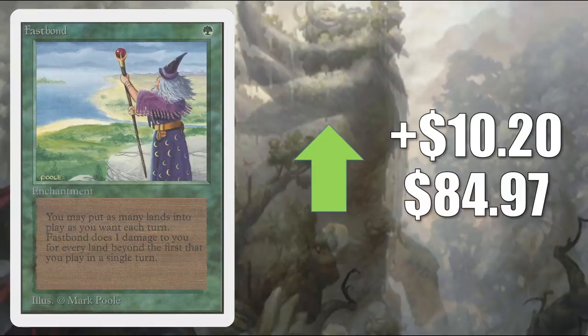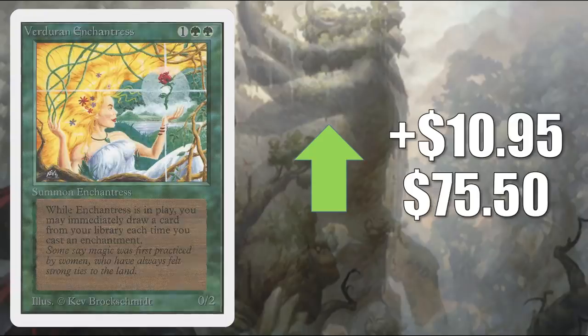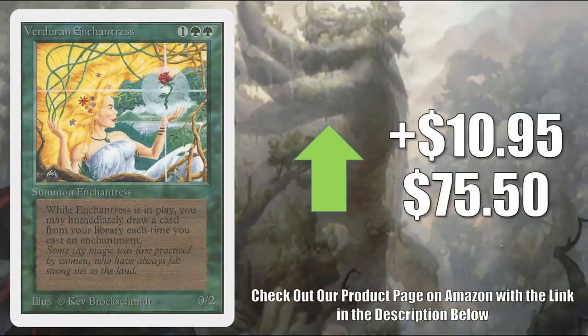Fast Bond goes up $10.20 to $84.97 — this is the copy from Unlimited, which also got one more printing in Revised. For a while this was getting some Vintage play, but I'm not really seeing it much in the format anymore. It is also banned in Commander. It is good with new landfall cards though, maybe in a cube perhaps. Veteran Enchantress from Unlimited — not on the reserve list — there are a lot of cheap copies of this if you want one, but this copy goes up $10.95 this week to $75.50. Second week in a row it's been on here.